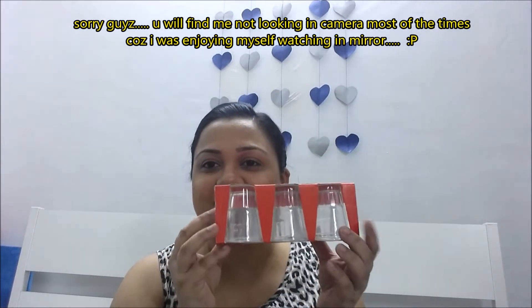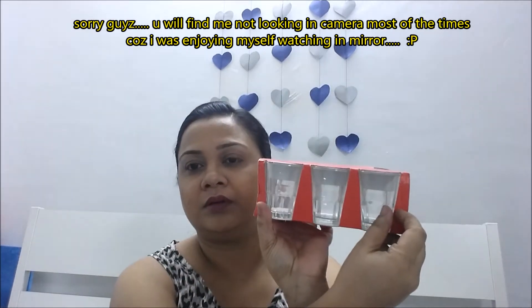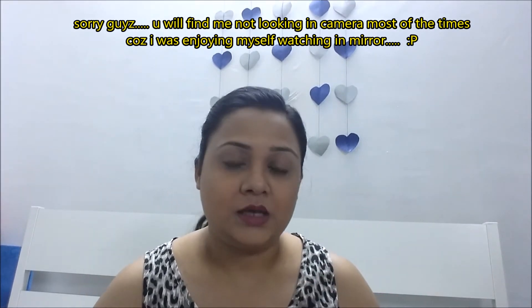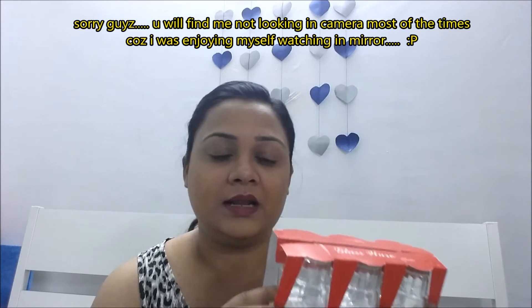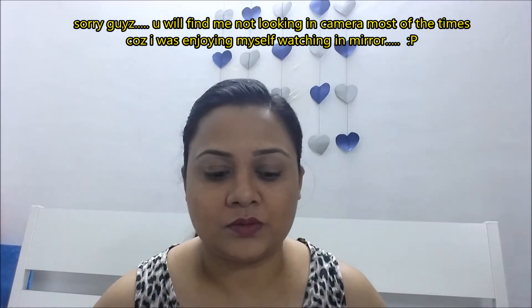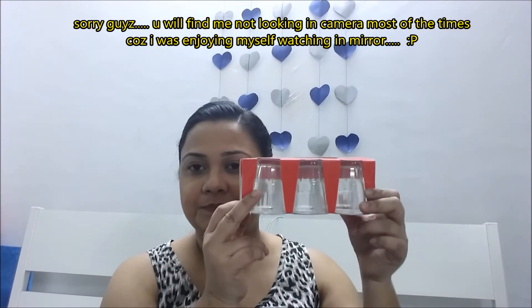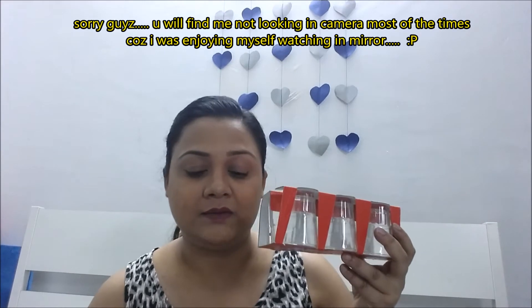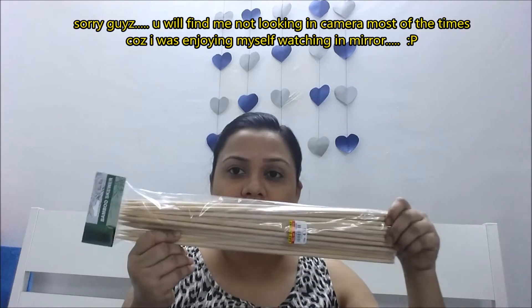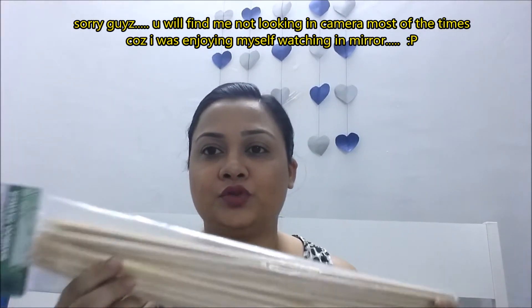The next thing I bought is these glass shot glasses — wow, so cute! Diwali festive season is on the way, so I thought let's make a video using these. I'll be posting a new video for Diwali using these little ones.